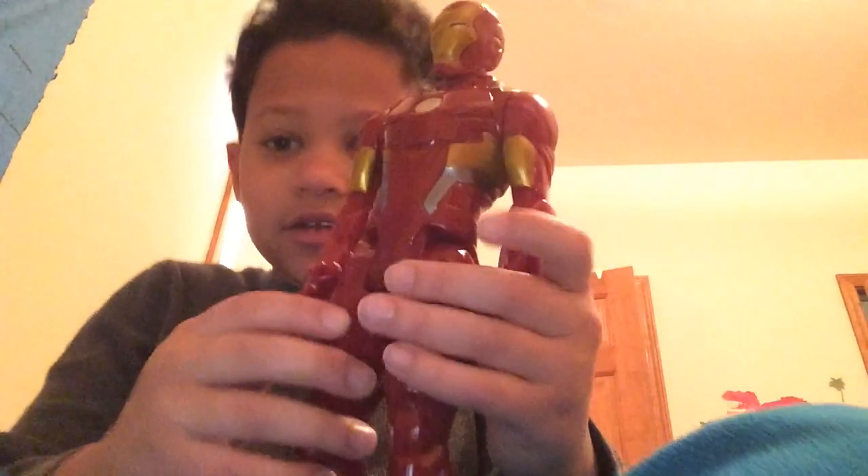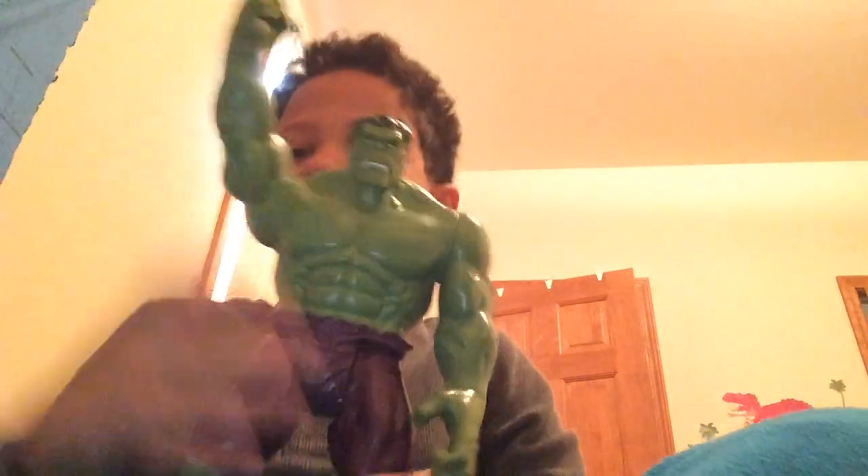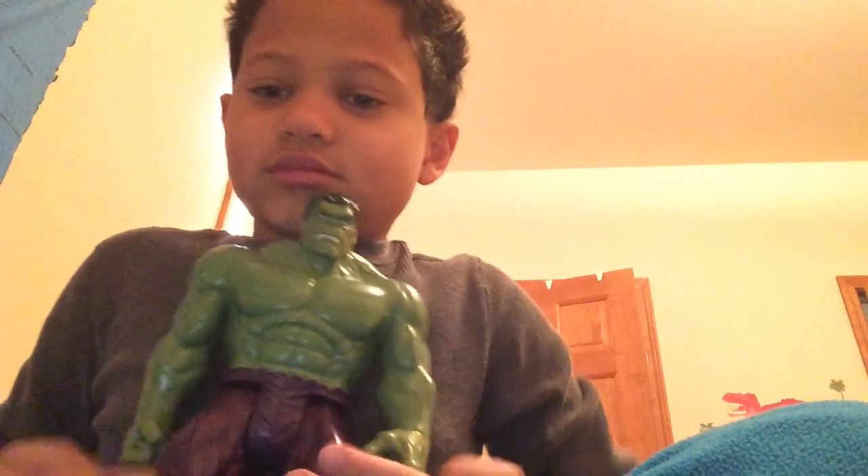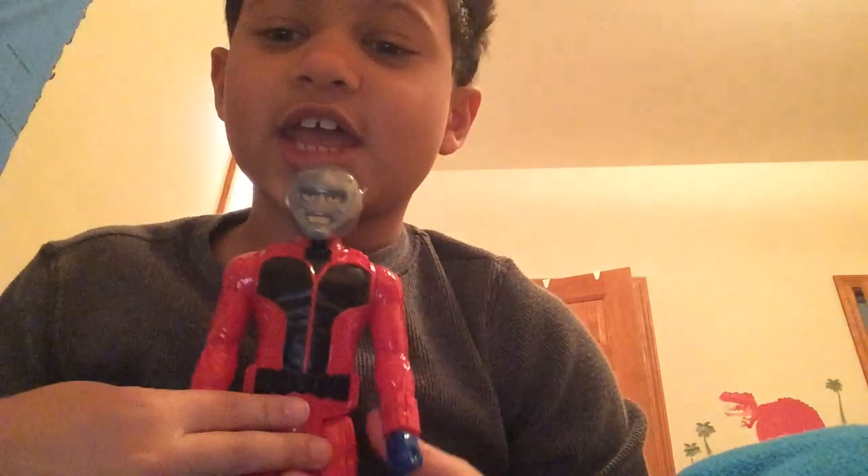Here's the normal Iron Man. And Hulk — Hulk Smash! And over here is Ant-Man, who shrinks down to the size of an ant. You can't actually shrink down to the size of an ant, of course.